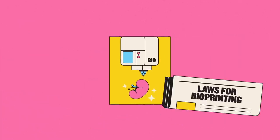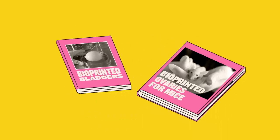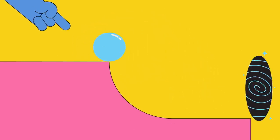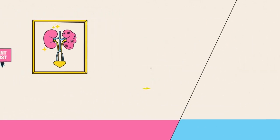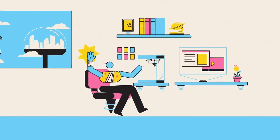Clearly, this technology still faces challenges. But with bioprinted bladders already in use, and other experiments like bioprinted ovaries for mice bearing fruit, we might be closer than we've realized to a future where transplant waiting lists are a relic of the past, and bioprinters are as unremarkable as the inkjet on your desk.